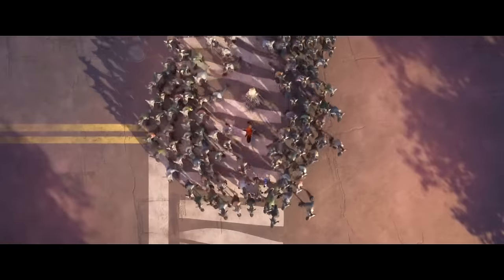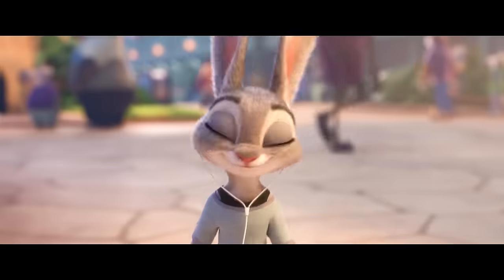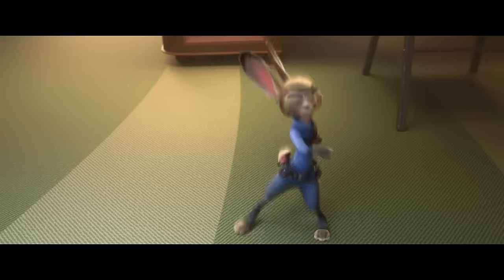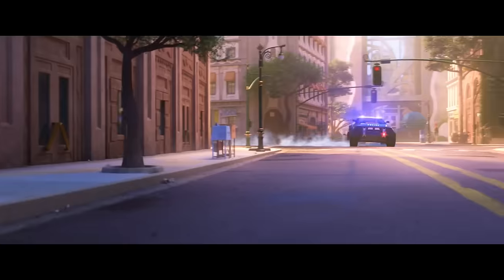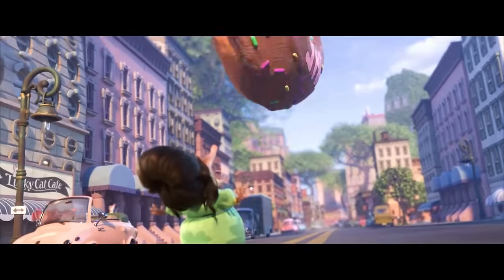This just in. Due to the overwhelming worldwide success of Zootopia, where critics and audiences alike hail it as a triumph, the CPD has begun investigating the cleverly disguised secrets revealed within the bonus features in Zootopia.